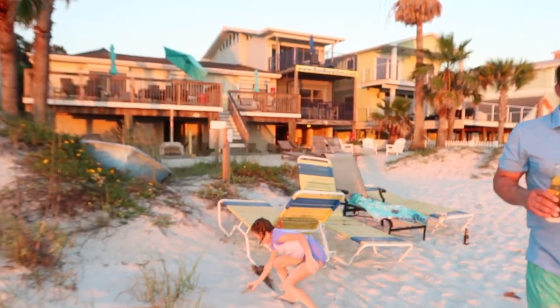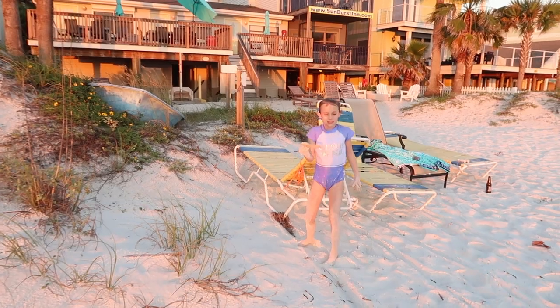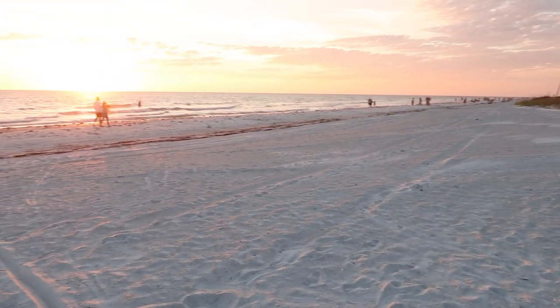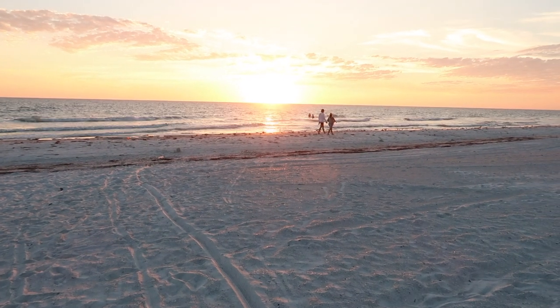Let's walk over here, Eddie. Driftwood. Should we go for a walk down the beach? Yeah, let's go!